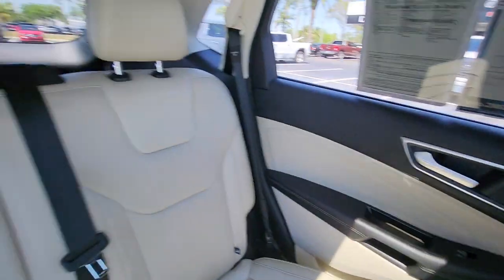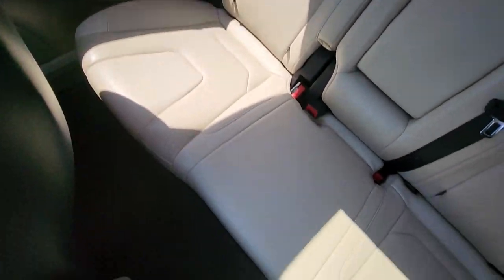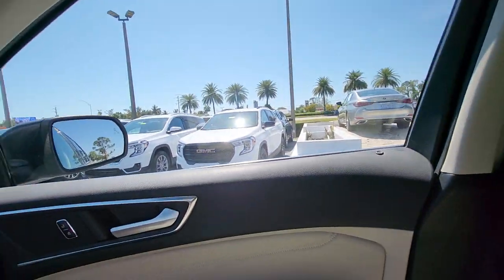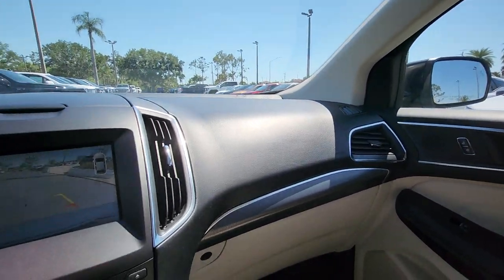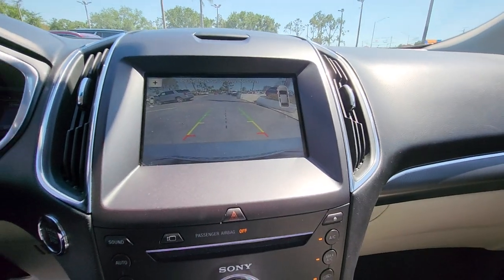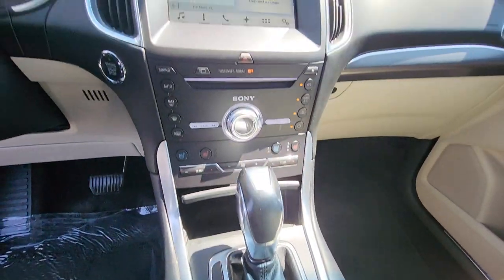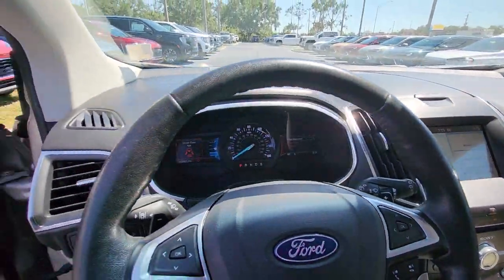These are just some of the great options this vehicle comes with: Apple CarPlay and/or Android Auto, Panoramic Roof, Keyless Entry, Navigation System, Premium Sound System, Power Passenger Seat, Heated Rear Seat, Lane Keeping Assist, Remote Engine Start, and Heated Mirrors.